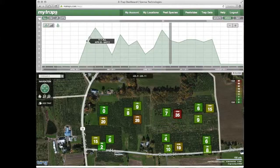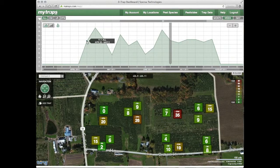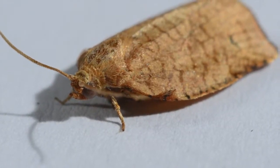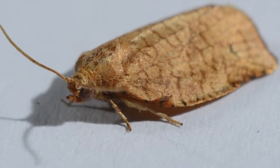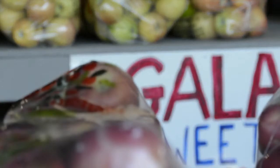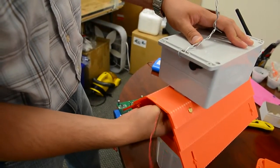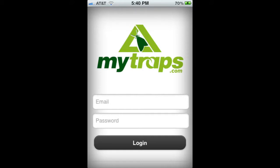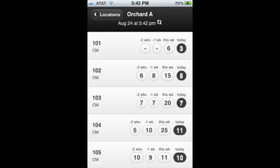Z-trap can be used in conjunction with MyTraps.com, an online app that helps growers and pesticide consultants track the number of insects for any crops, including corn, green beans, soybeans, oranges, pears, grapes, and apples. The Z-trap is the hardware that collects the data, and MyTraps is the software that presents the data to growers and consultants so they can make insightful decisions about insect control.